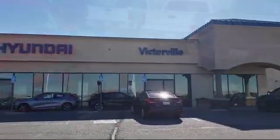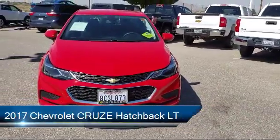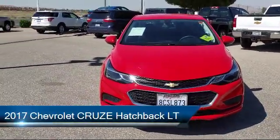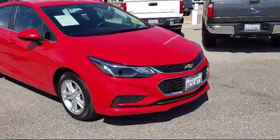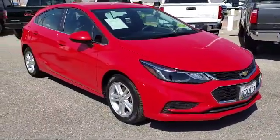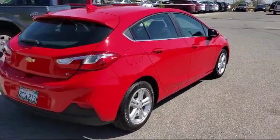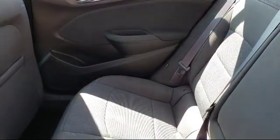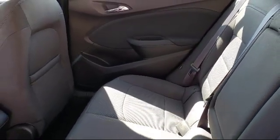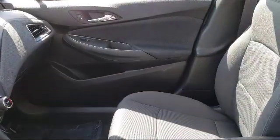Welcome to Victorville Hyundai, and here's a look at another one of our great vehicles from our inventory. It comes equipped with tire pressure monitoring system, Sirius XM satellite radio, keyless entry, rear spoiler, rear view camera, steering wheel controls, alloy wheels, electronic stability control, air conditioning, and AM FM Chevrolet MyLink with a 7-inch touchscreen display — and has less than 20,000 miles on the odometer.